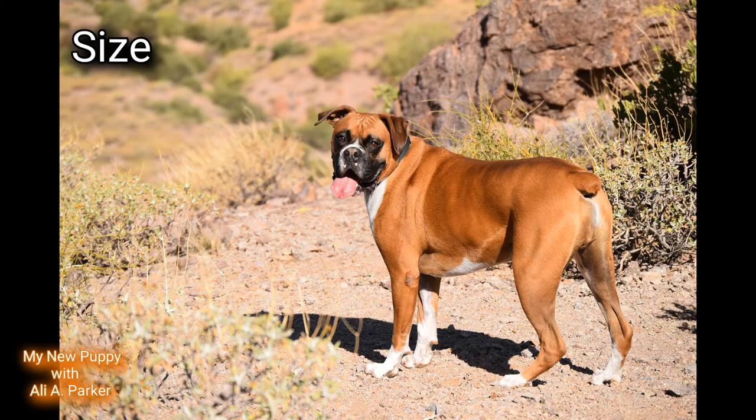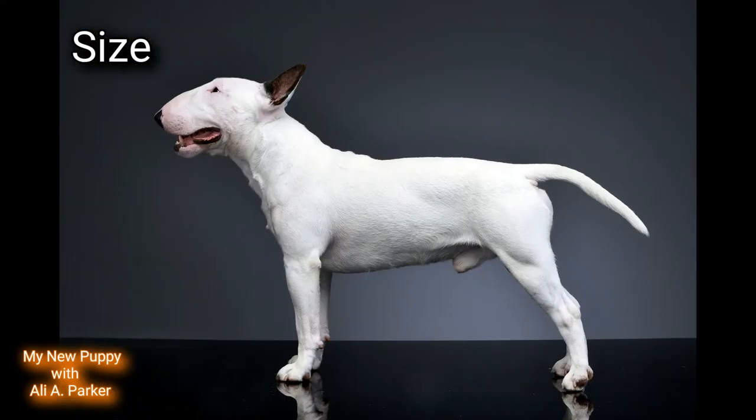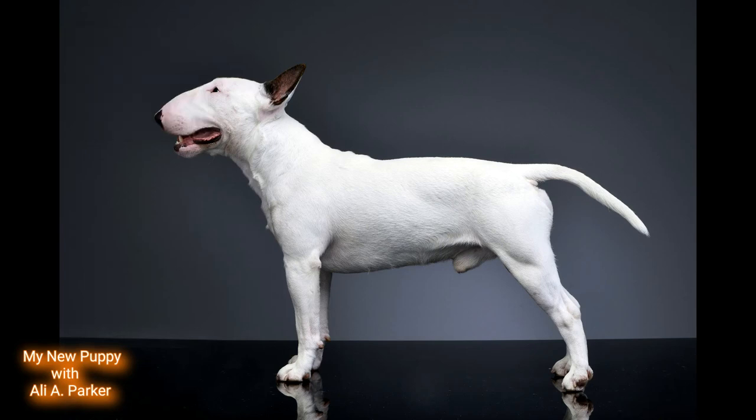Size. The height of a Boxer is around 25 inches at the shoulders, weight about 80 pounds. The Bull Terrier: height about 22 inches at the shoulders, weight around 75 pounds. So this round will be going to the Boxer for the size advantage. Point for the Boxer.